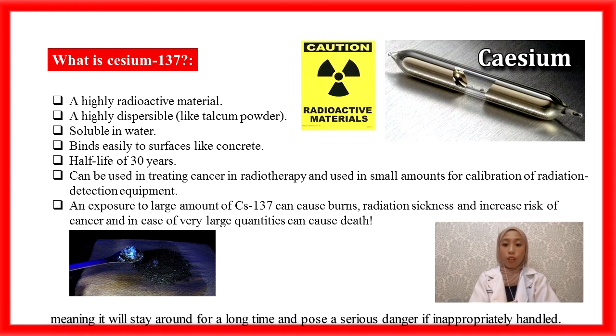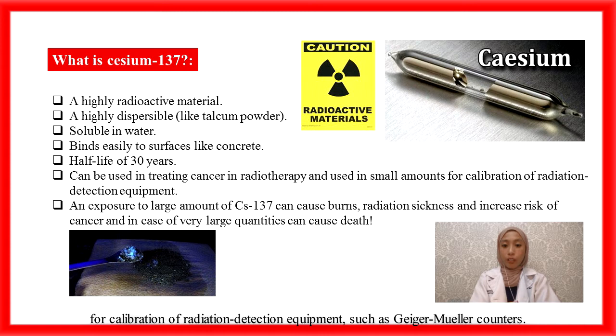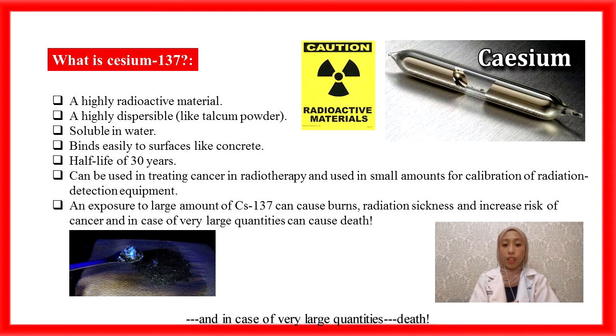Meaning it will stay around for a long time and pose a serious danger if inappropriately handled. Although in medicine, Cs-137 can be used in treating cancer in radiotherapy and used in small amounts for calibration of radiation detection equipment such as Geiger-Müller counters. Exposure to large amounts of Cs-137 can cause burns, radiation sickness, and increased risk of cancer, and in the case of very large quantities, death.